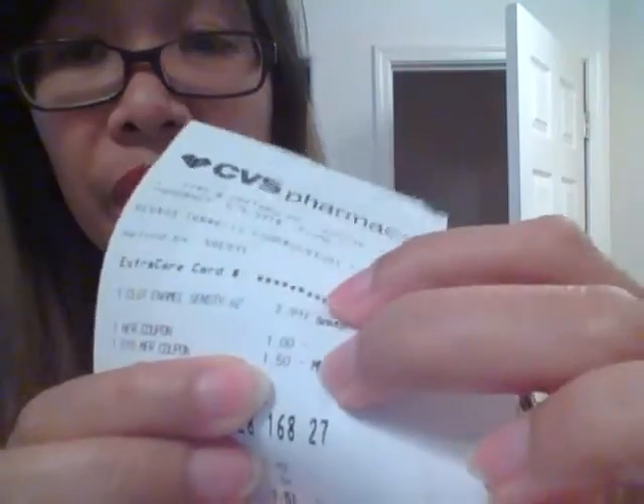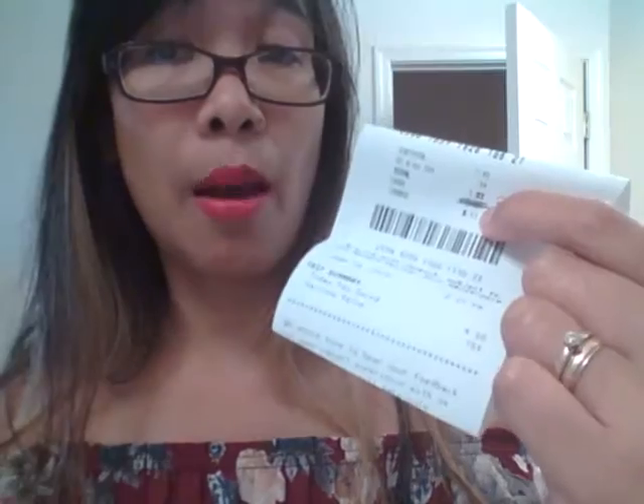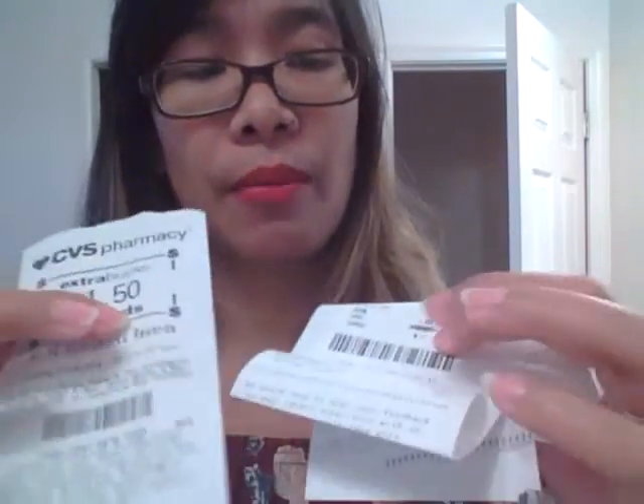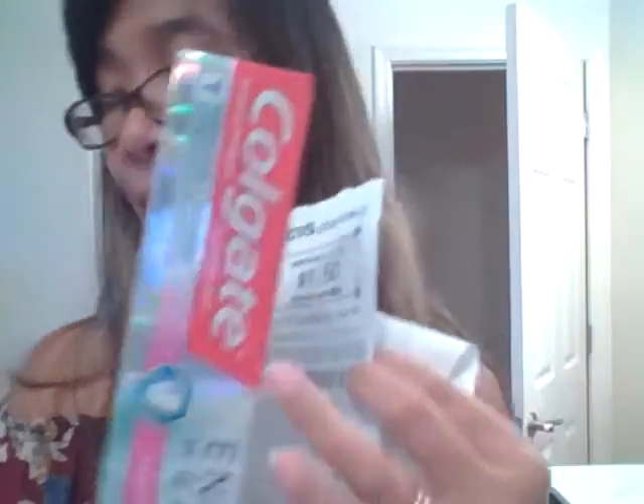The tax is 34 cents. I paid $1.83 after my $1 coupon and $1.50 manufacturer's coupon, using the $1.50 ECB. So I paid $1.83, got back $1.50, and then you submit the $1.50 to Ibotta. So you're only going to pay tax anyway.